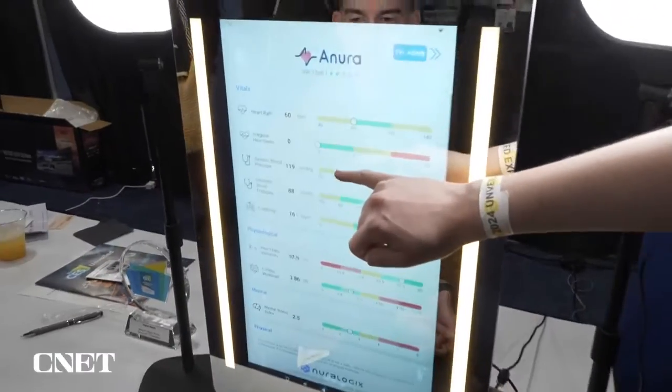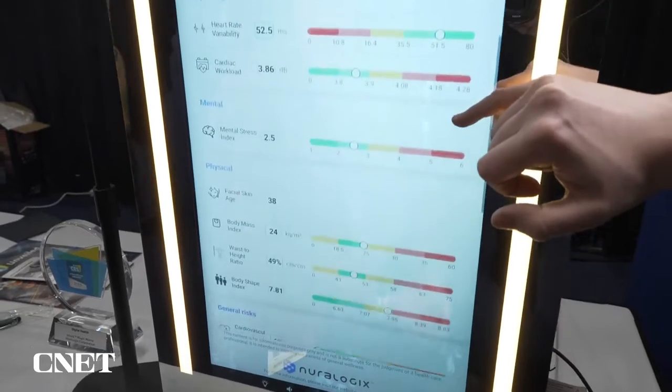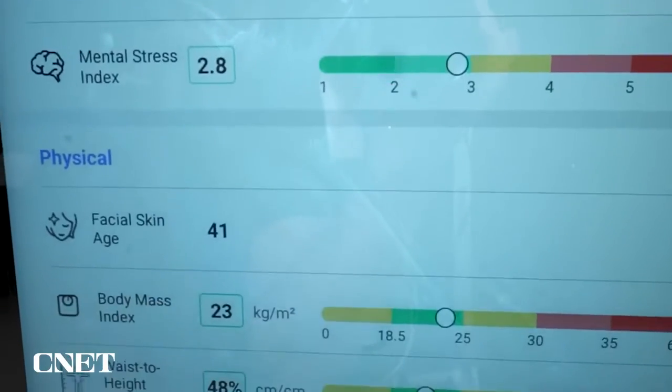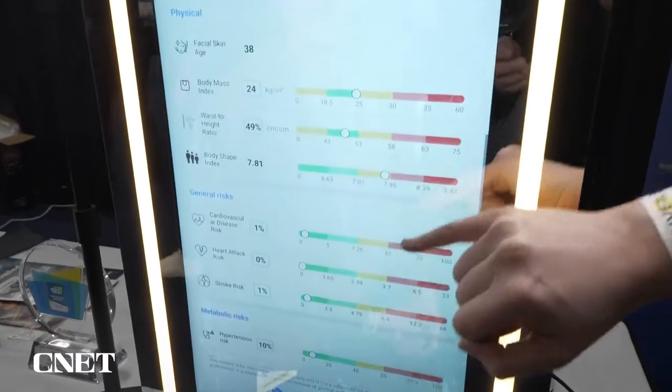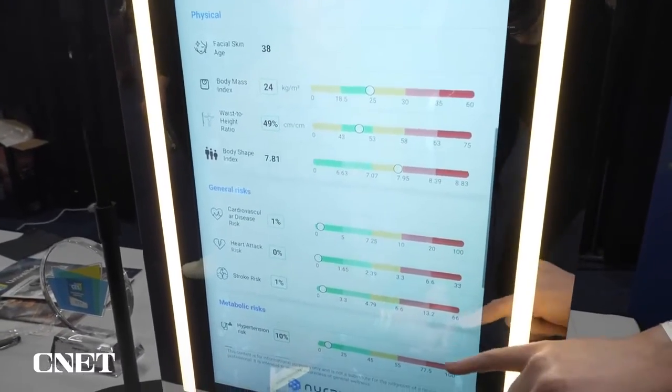So your blood pressure is picking up 119 over 88. We calculate everything from mental stress, facial skin age. We even do your risk of cardiovascular disease, risk of stroke. So for yourself, you're very, very low — zero.